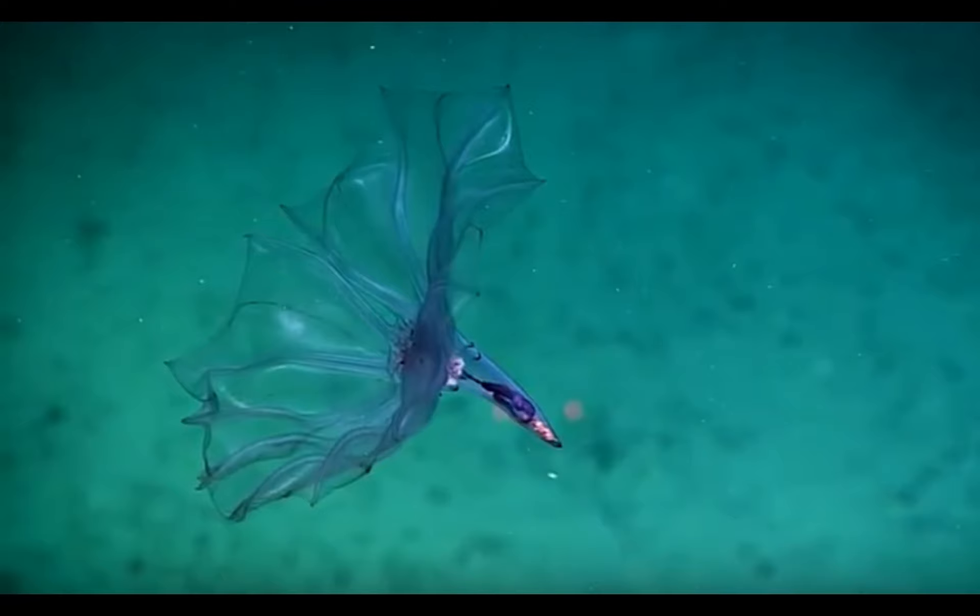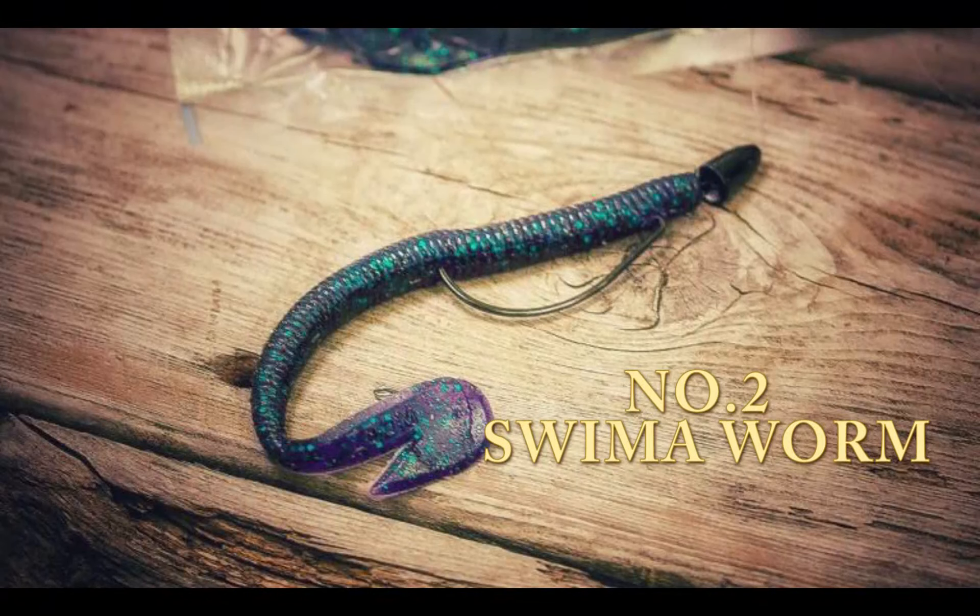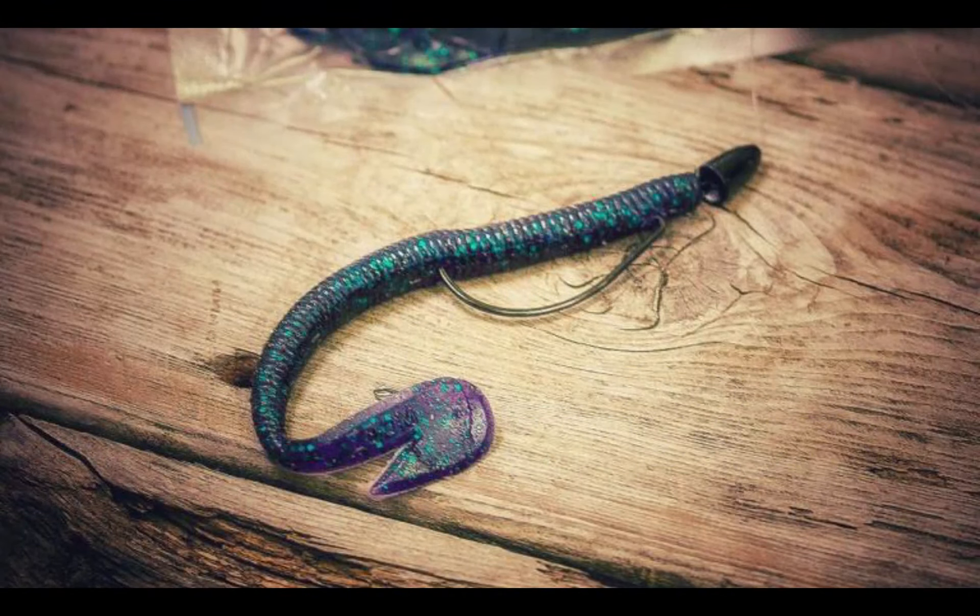So, we have the swimmer worm for number two. Related to earthworms and leeches, marine polychaete worms tend to be considerably more elaborate, equipped with spines, armor plates, feathery gills, tentacles, fang-like mandibles, multiple eyes, and rows of foot-like or fin-like appendages. Some specimens even spend their entire lives gracefully swimming, as you might have guessed from a genus with a name like swimmer.